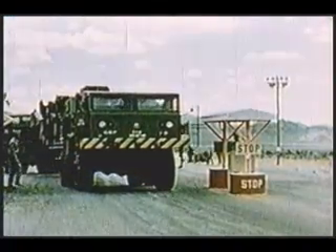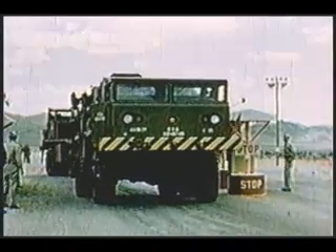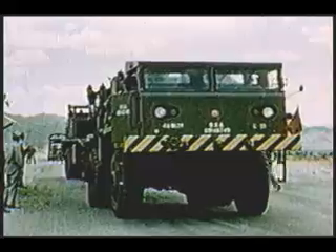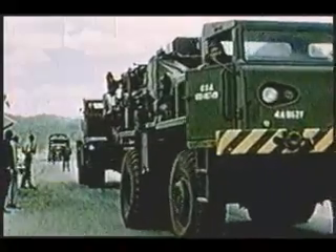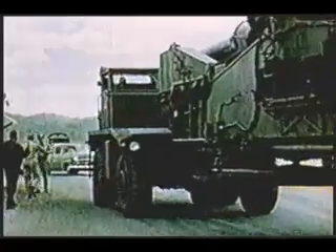In 1951 the gun was tested as a normal artillery piece at Aberdeen. Needless to say, these tests were successful. All that remained was to check out its other capability — the atomic shell.